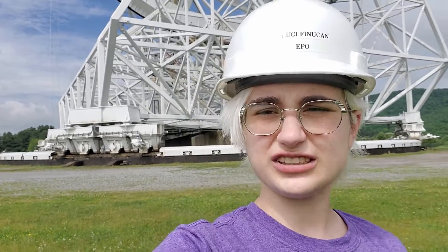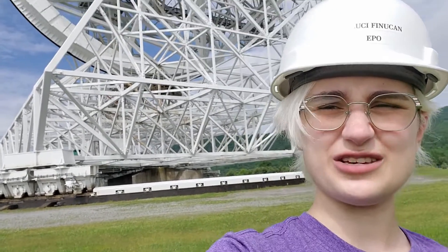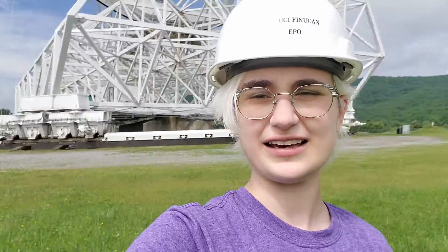We don't just move this giant 17-million-pound telescope left to right. We can also point it up and down, and we do that using this horseshoe-shaped bull gear. So it can point left to right like this, and also up and down like this.